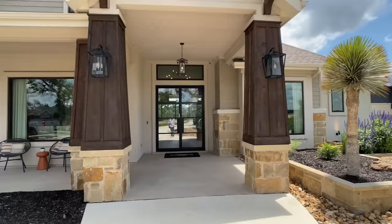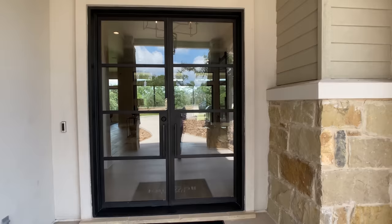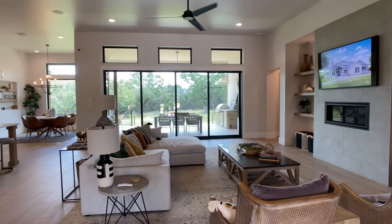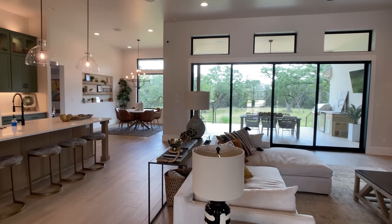It has four bedrooms, three and a half bathrooms, a three-car garage, and this is a sprawling one-story plan that can be built on a one-acre lot. If you stick with me towards the end of the video, I'll take my drone up in the air and show you some of the large lots they have in this community.